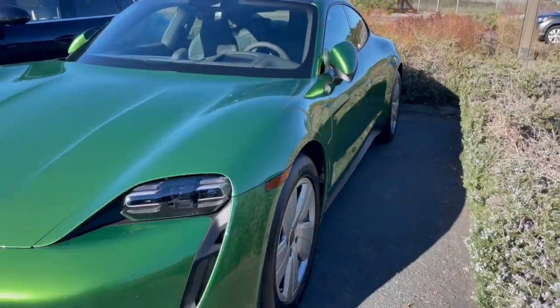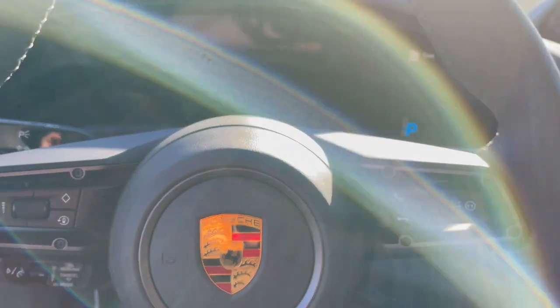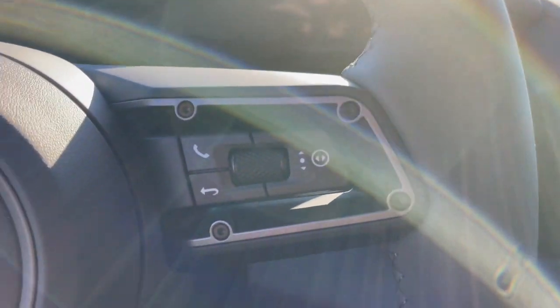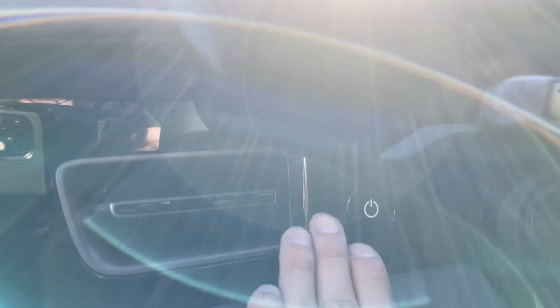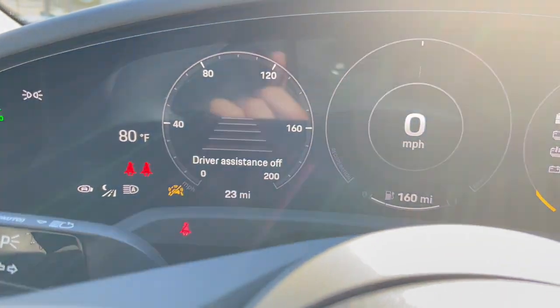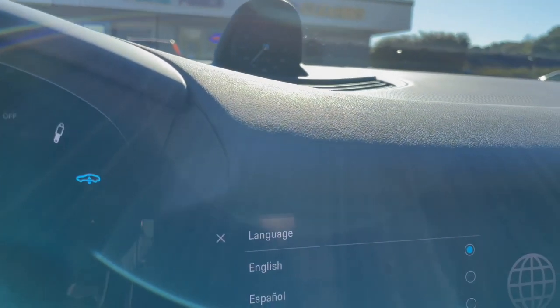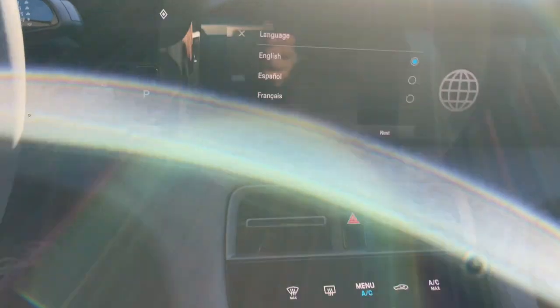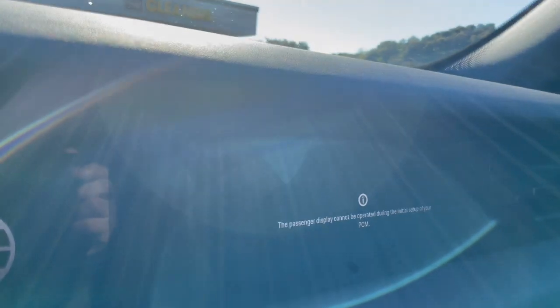Walking over to the inside of our client's new Taycan special order. Hands-free entry and retractable mirrors. It's got a power button right here just like an iPhone. Driver assistance with adaptive cruise. Sport Chrono package. Double screen layout just like an Audi — there's another screen right on the passenger side.